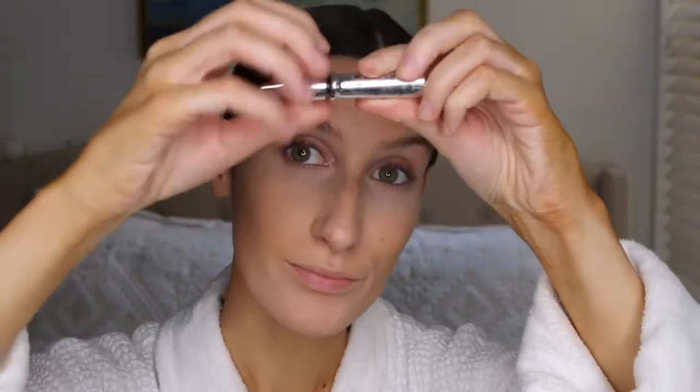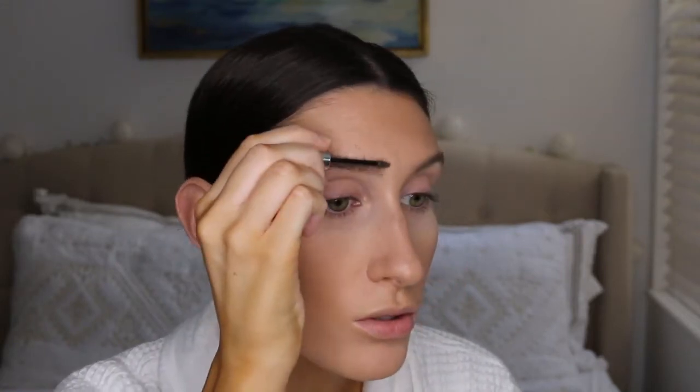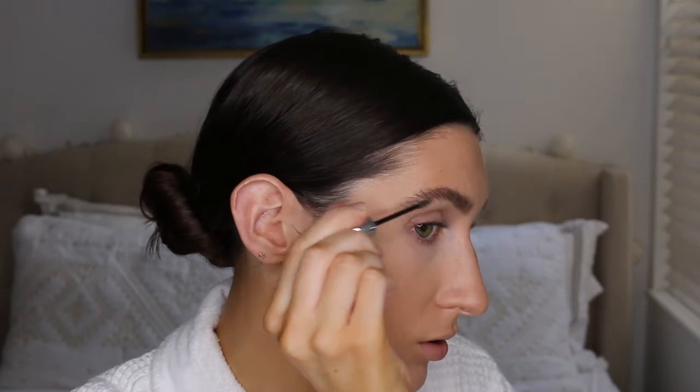I use the Laura Mercier translucent powder to set my under eyes, brighten my chin area and my T-zone, and also to set my eyelids before I apply eyeshadow. Now I'm brushing up my brows before I use my Gimme Brow — I'm obsessed with Gimme Brow, it just gives like the most natural eyebrow effect in my opinion. I love it, it's amazing.